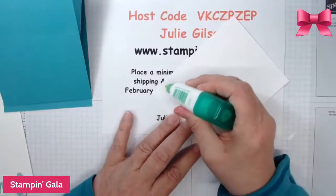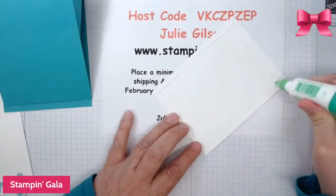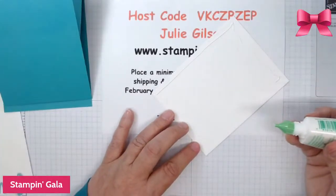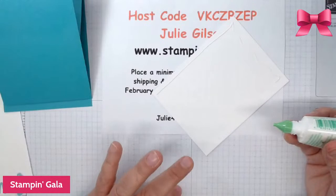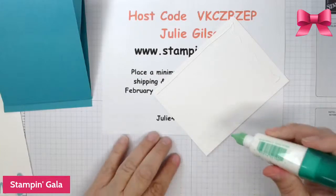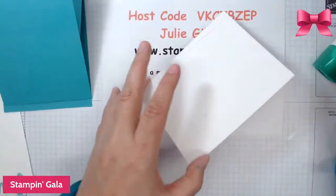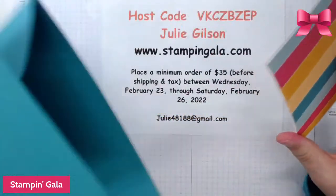A lot of people like to get the re-inkers too. The in colors that are retiring are Magenta Madness — which I'm using today — Cinnamon Cider, Just Jade, and Misty Moonlight. You want to make sure you get those because they will go fast.